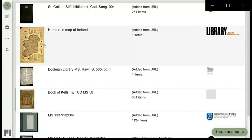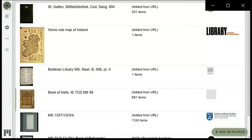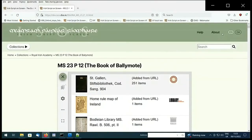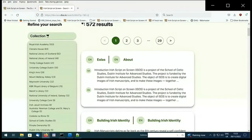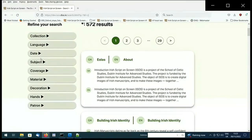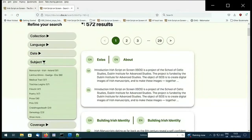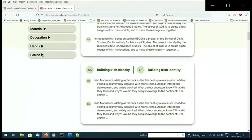Another new section that has been continuously worked on is our search section. Irish Script on Screen contains a variety of digital content, including catalogues and descriptive data called metadata. By default, searches will be made across all collections and catalogues. The descriptive data is based on principles of the simple Dublin Core standard, which comprises 15 elements, and qualified Dublin Core, which includes three additional elements. When carrying out a search on ISOS, you'll be able to search full text as well as refining your search under different headings.